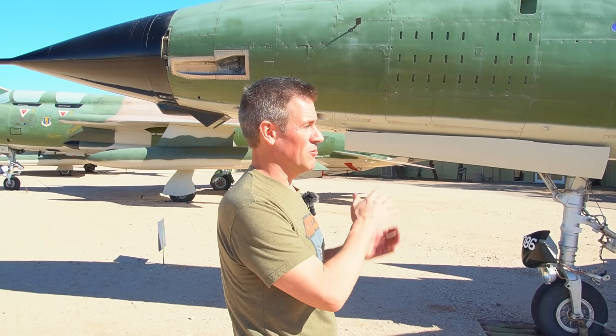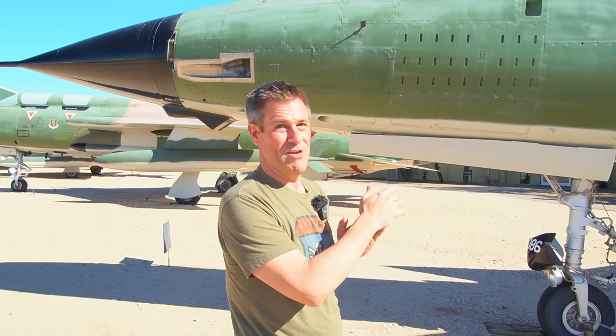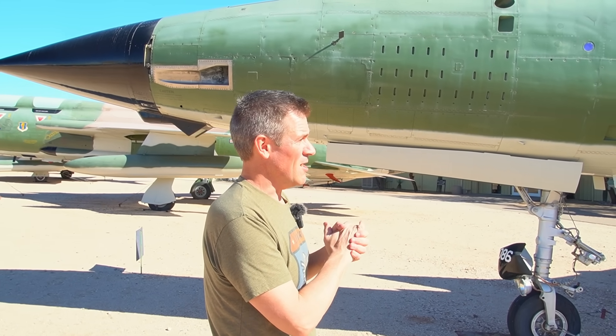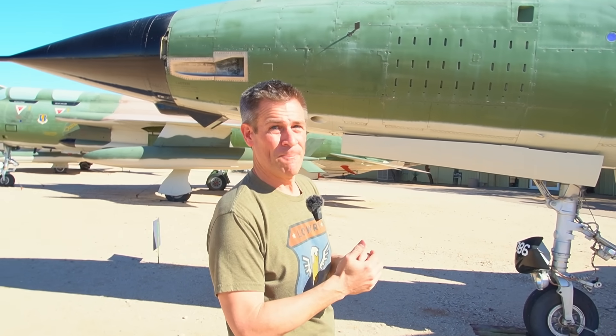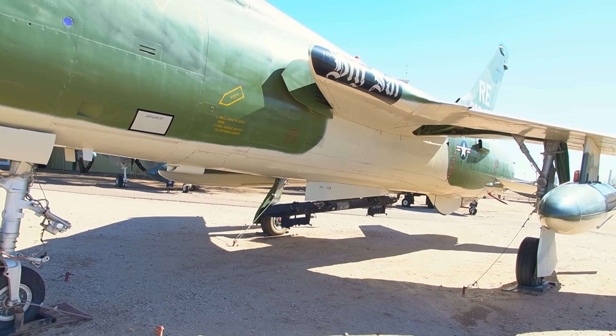This airplane holds the record of being the largest single-engine jet ever built — it's a big, heavy airplane — but with really good performance. It does Mach 2, partly due to the big engine, which has 50% more thrust than the F-104 engine. It's also very clean with an internal bomb bay and very little hanging off the wings.